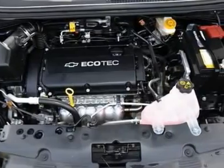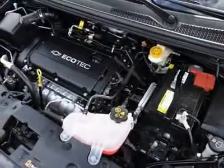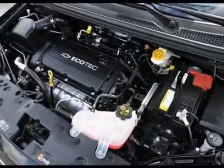Front disc brakes, drum brakes, brake assist, traction control, stability control, daytime running lights, passenger airbag sensor.